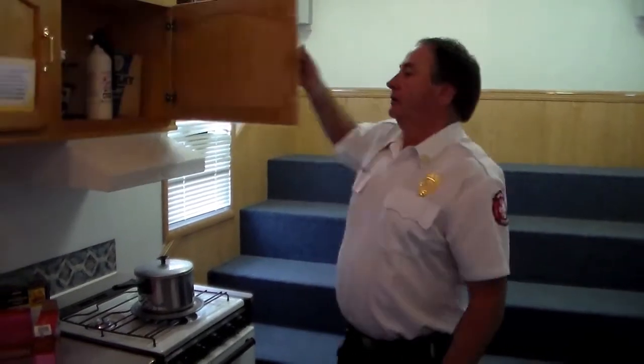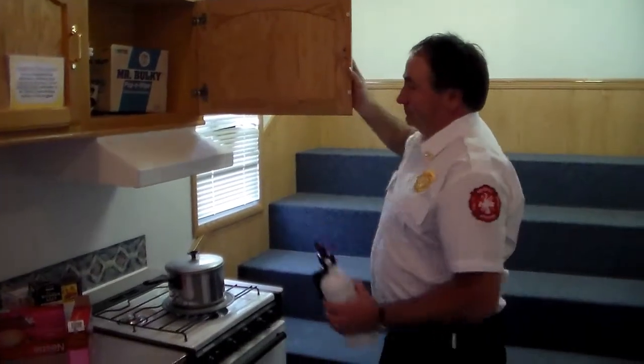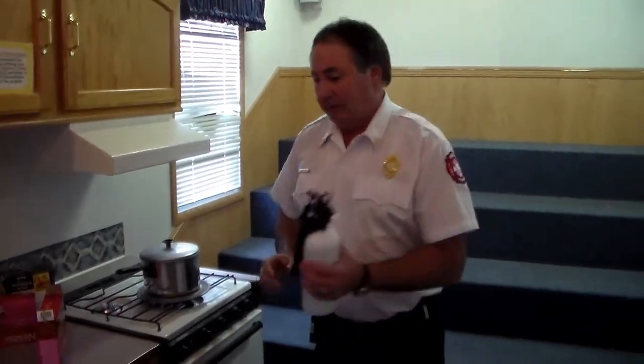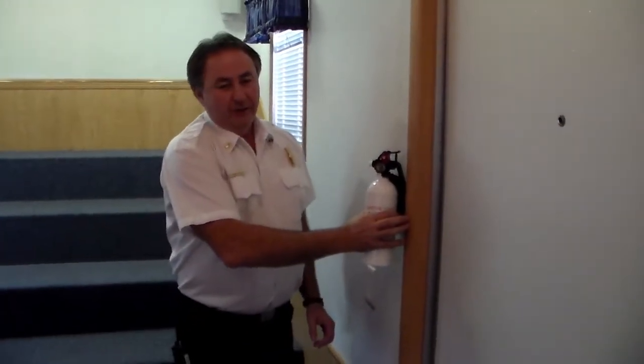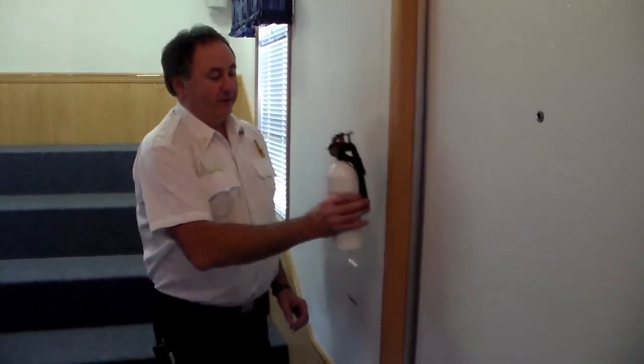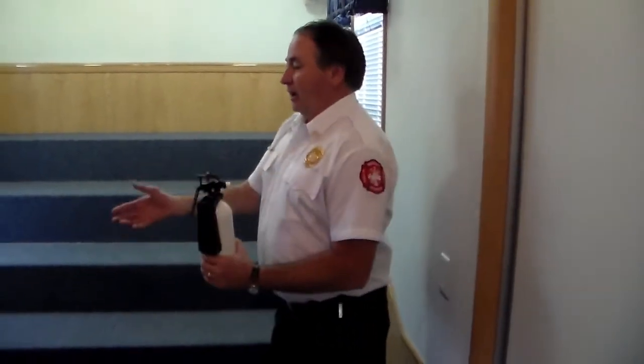One other good idea: you need to have a fire extinguisher in your kitchen, but do not store it above your cooktop. If you have a fire, you won't be able to get to it. It needs to be mounted by the door, by the exit. The idea is, if you have a fire, go away from the fire and get your fire extinguisher. If you put the fire out, great. If not, you're already by the exit and can get out.